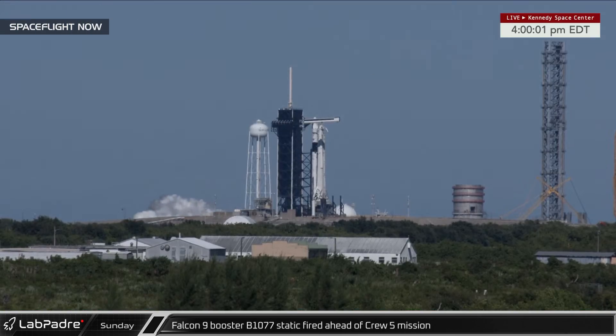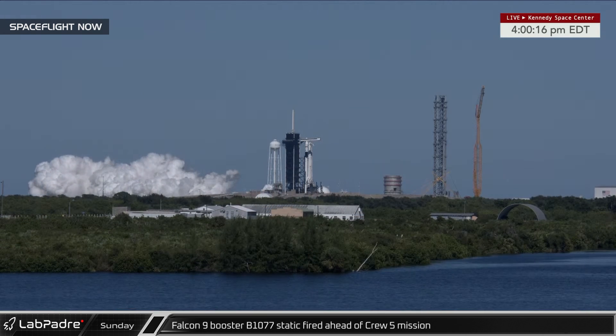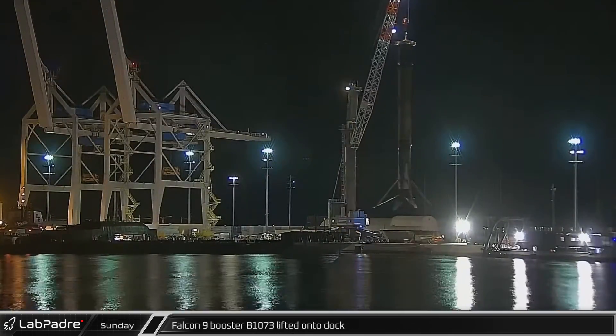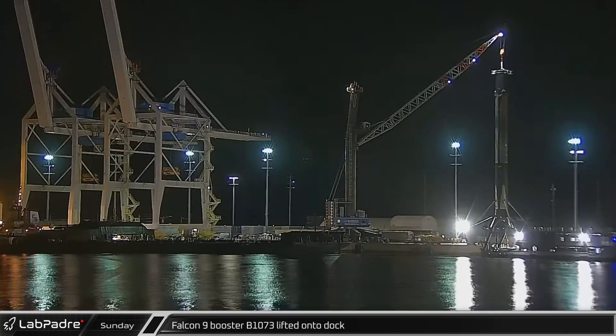A few hours later, the brand-new Falcon 9 booster B-1077 was static-fired on pad 39A in preparation for its upcoming launch. That evening, B-1073 was moved to the dock, freeing the drone ship to head out to sea for the next launch.